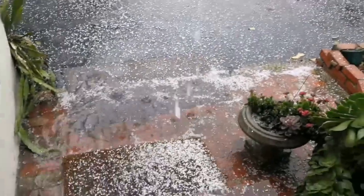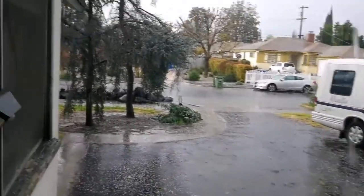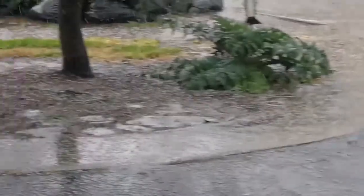Hey folks, here we are in the San Fernando Valley where we have a humongous rainstorm downpour and there is hail all over the ground. It just fell out of the sky.